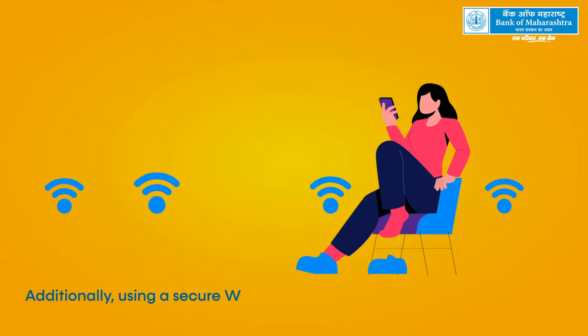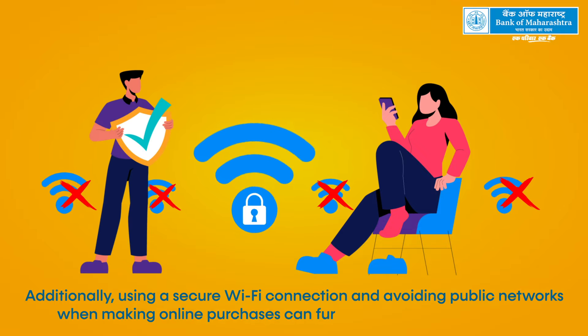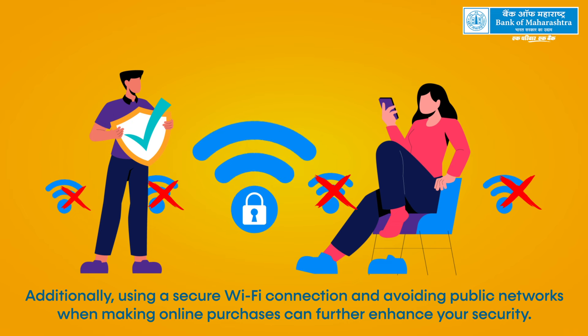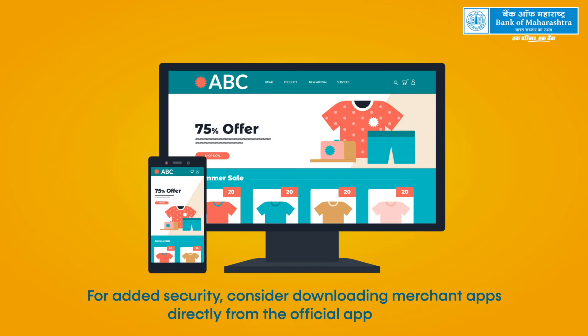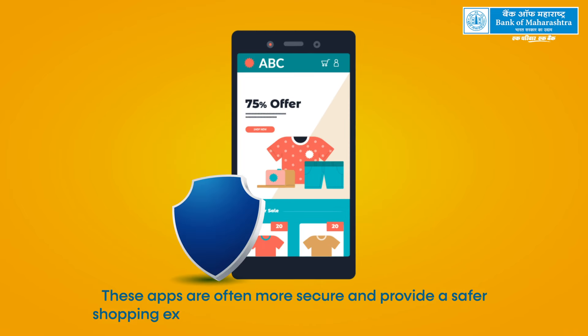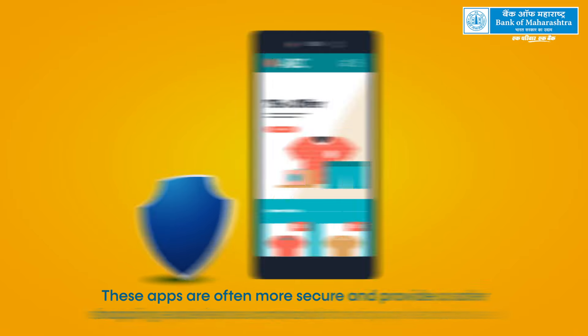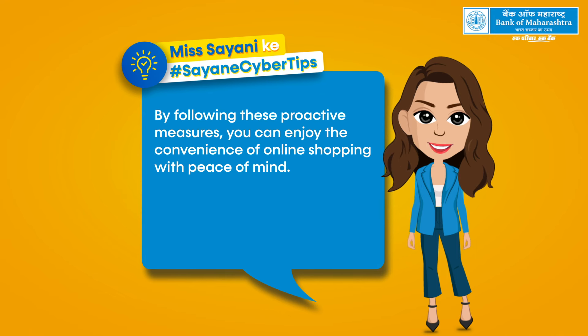Using a secure Wi-Fi connection and avoiding public networks when making online purchases can further enhance your security. For added security, consider downloading merchant apps directly from the official app stores. These apps are often more secure and provide a safer shopping experience compared to using a web browser.